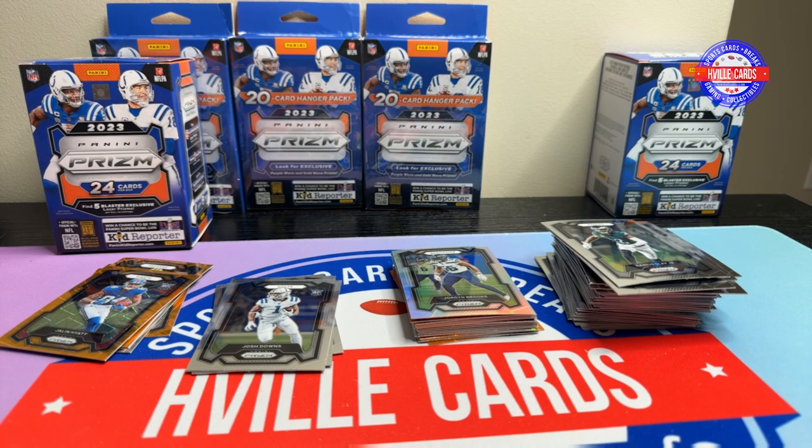I'll do a giveaway — I'm sure I'll include Prism, maybe multi-sport, I don't know, but I'll do something good. Let's just have fun on this channel. Again I really appreciate you all watching and I will see you on the next one.